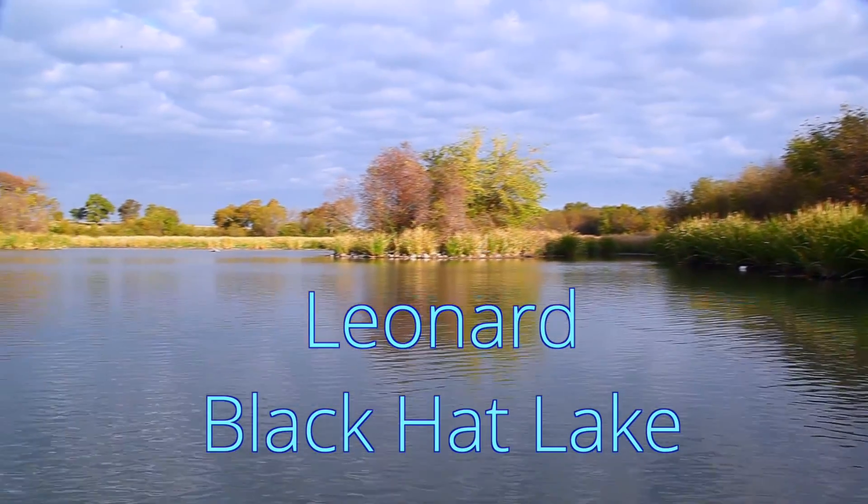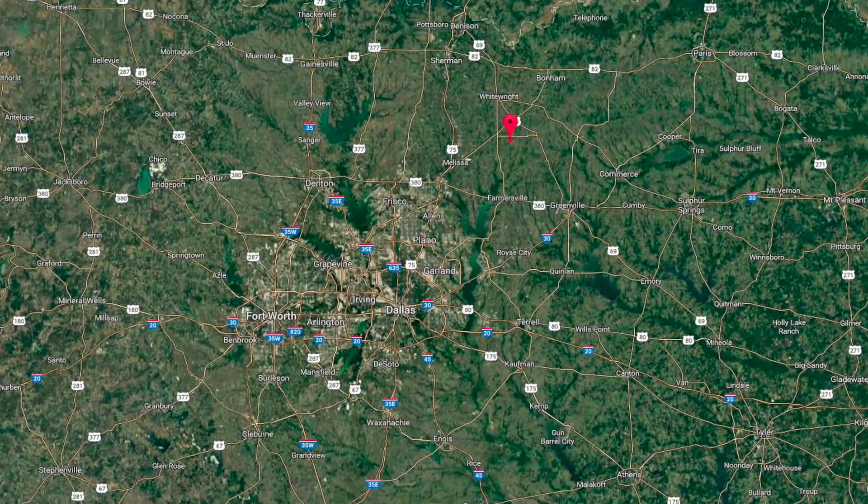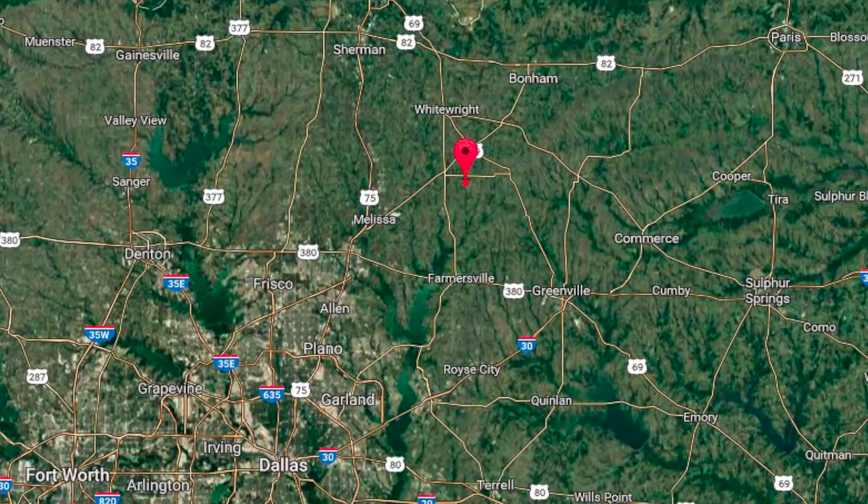Leonard Black Hat Ranch is a well-maintained property just an hour or so northeast of the Dallas-Fort Worth Metroplex, making it ideal for a quick fishing getaway.